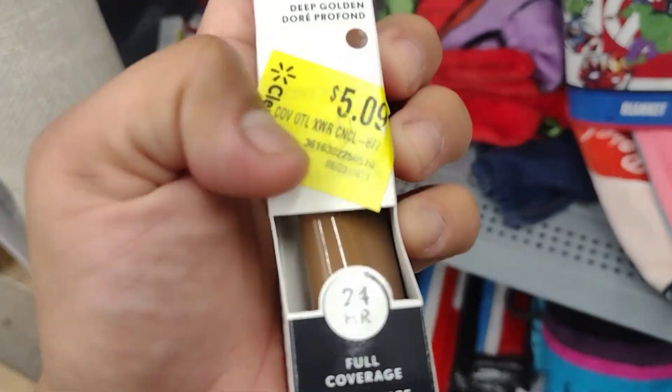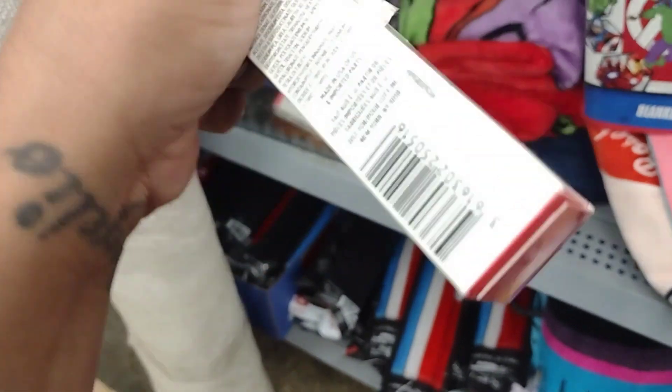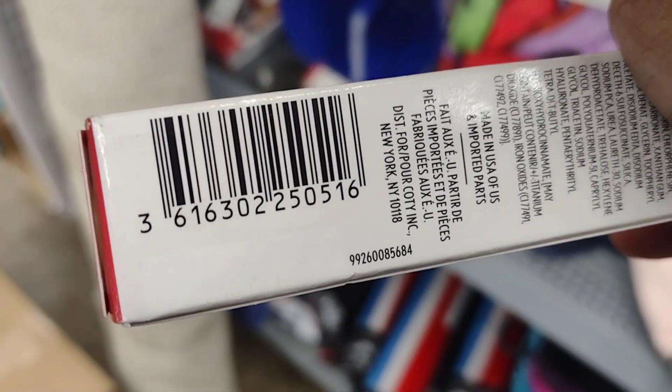Neutrogena is $5.09, was $10 — full coverage formula. Just check out the makeup section in your location, guys.